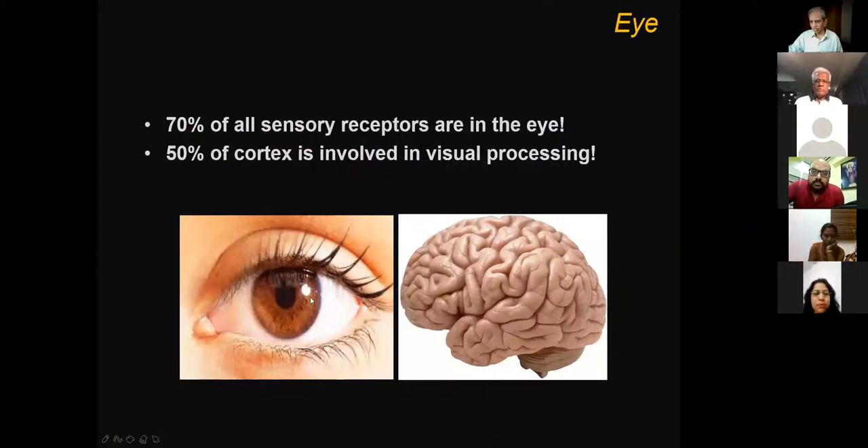Eyes are very important for human beings. Just close your eyes for three to five minutes and try to walk around the house — you will understand how important the eye is. It is said that 70% of all sensory receptors are in the eye. The cornea is the most sensitive part, with the richest sensory nerve supply. And 50% of the entire cortex is involved in some kind of visual processing — memory, analysis, or retrieval.